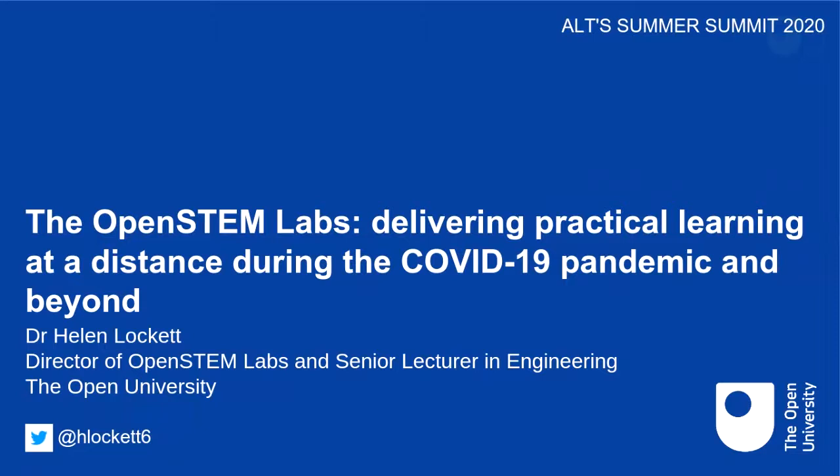Thank you — hi everyone, it's great to be talking with you. I'm really sorry I'm not there in the room with you. I'm going to be talking to you today about the Open STEM Labs at the Open University and our experience of delivering practical learning at a distance, particularly during the COVID-19 pandemic but also before and after.